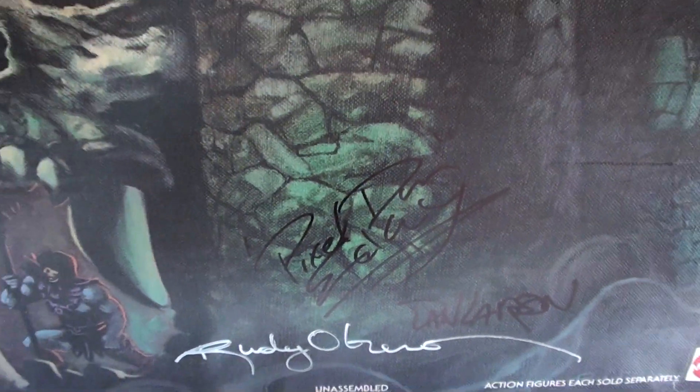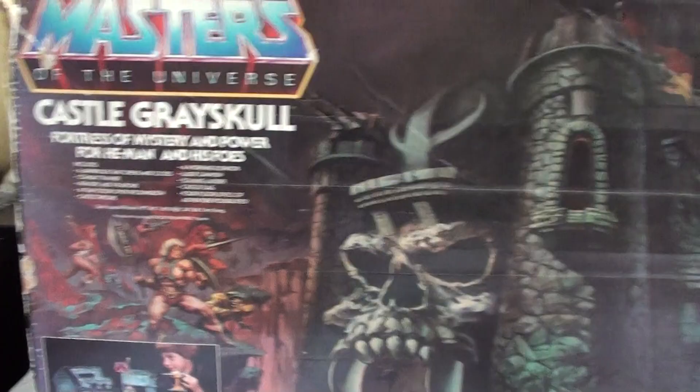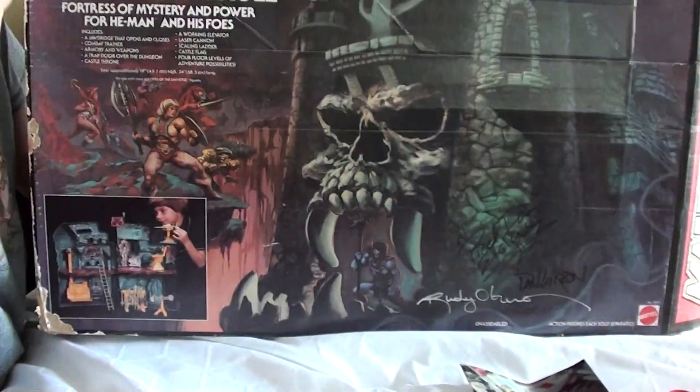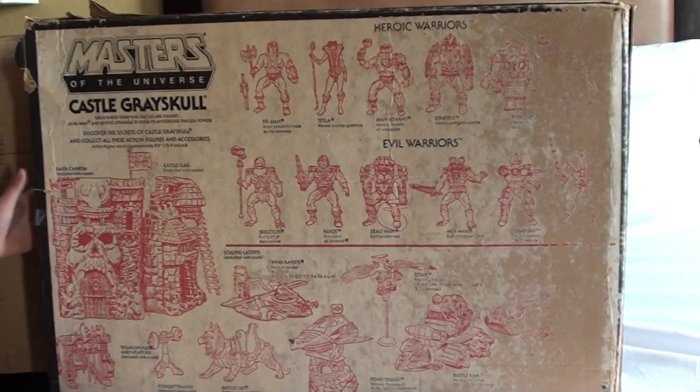This is signed by Dan Larson. Then Pixel Dan or Dan Larson gave us a really good idea — they said Rudy Obero, the guy that did the artwork for this box, was right at the booth next to them. We brought it over and he pointed at me as soon as I walked over and he signed it. We tried to give him a little money and he wouldn't take it. He's so nice — these guys, Pixel Dan, all of them, are really nice people.